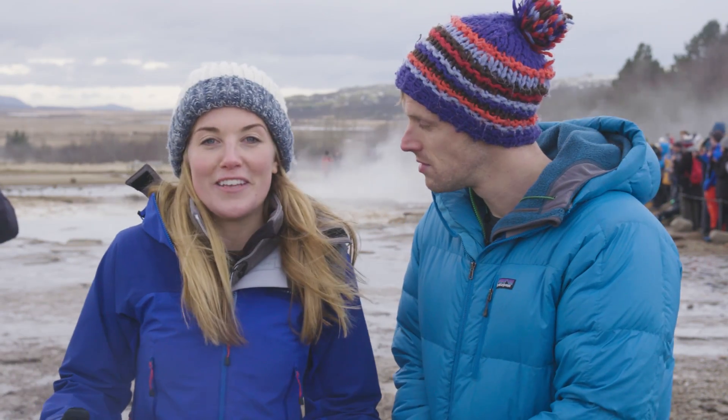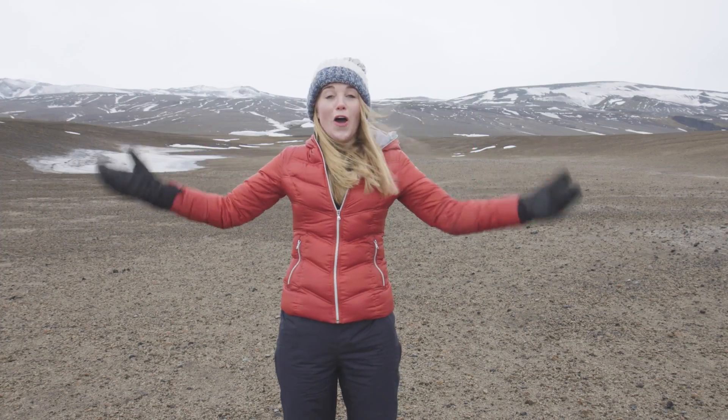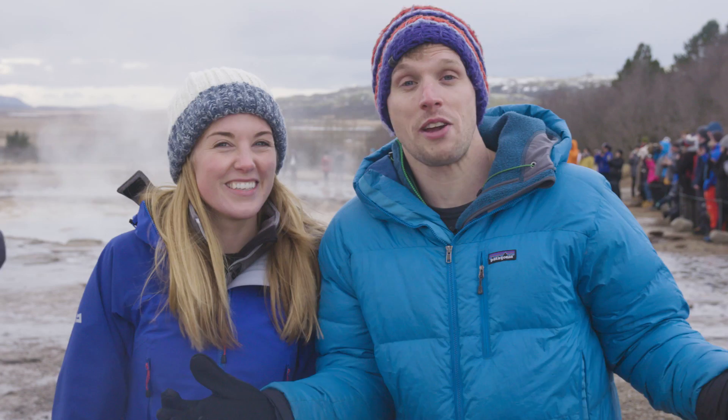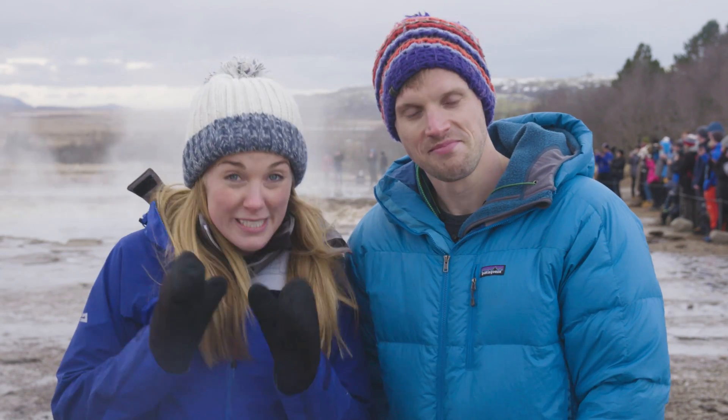And it doesn't matter if you do this on a state-of-the-art camera or you film it on your phone. It can be just you or you can interview someone else. If you want to add your own graphics, sure, go for it. We're looking to see the creative, innovative and engaging ways that you present your topic.